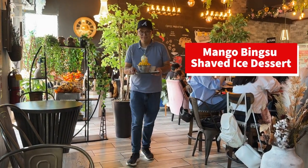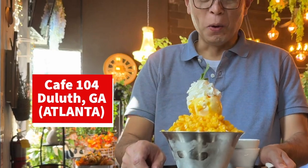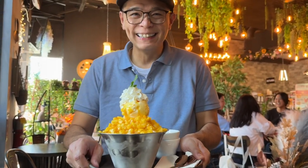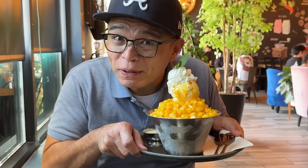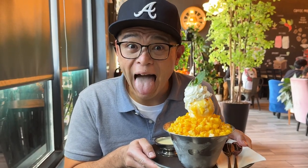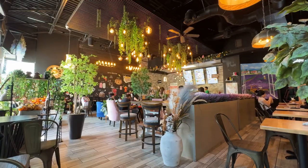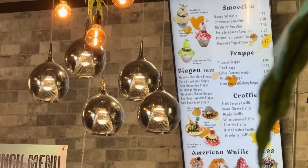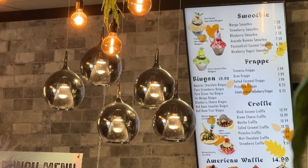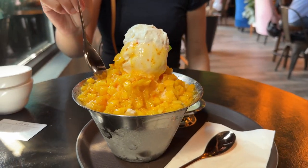It's time for another shaved ice dessert. Wow, wow, wow — this is big. We're here at Cafe 104 in Duluth, Georgia, just north of Atlanta. It's a cafe that serves coffee, sweet treats, brunch, and Korean shaved ice desserts. We came here for their Mango Bingsu, a shaved ice dessert we're super excited to try to cool us down on this warm day at the end of summer.